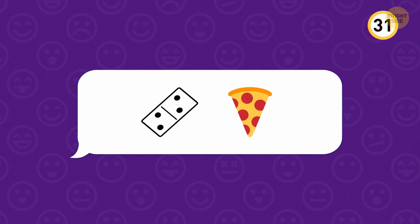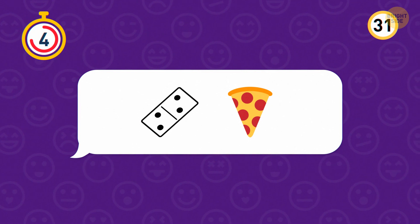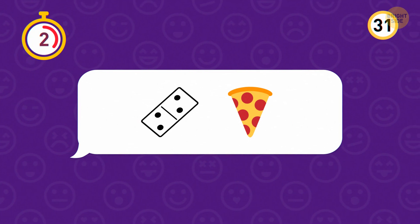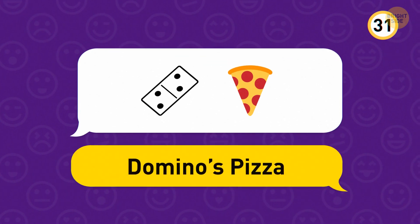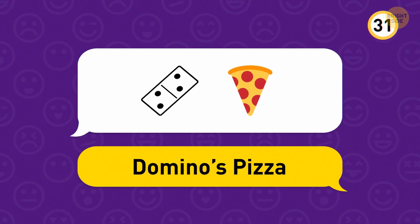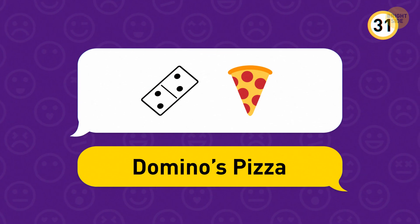Now, which app is this? This one is the Domino's Pizza app. Domino's stores across the globe sell an average of 3 million pizzas a day.